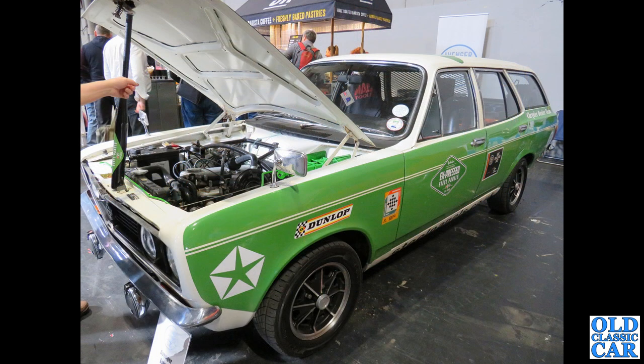The four-headlighted version of the Hillman Avenger Estate here — quite a neat car. Don't know if there's a bit of a rally support replica thing going on with the look of it. It says 'Chrysler Dealer Team' on the back corner.